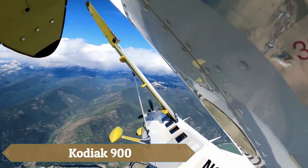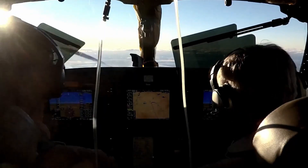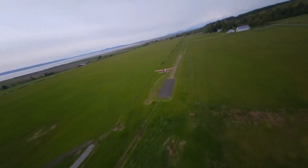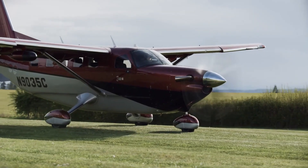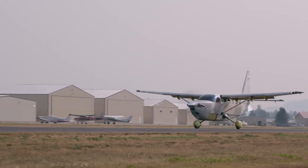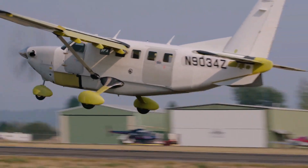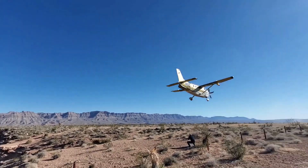The Kodiak 900 is an advanced single-engine turboprop aircraft designed for versatility and performance. Measuring 37.7 feet in length and 15.7 feet in height, it features a 45-foot wingspan and is powered by a Pratt & Whitney Canada PT6A-140A engine producing 900 horsepower. The aircraft achieves a maximum cruise speed of 210 knots true airspeed and has a range of 1,129 nautical miles.